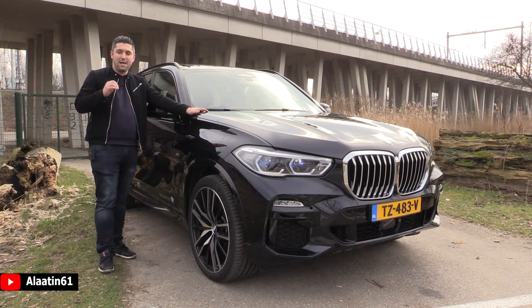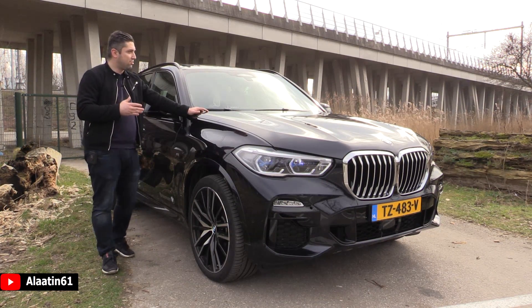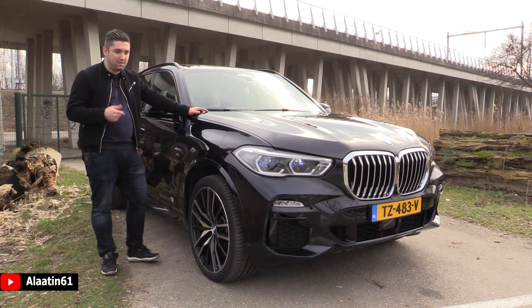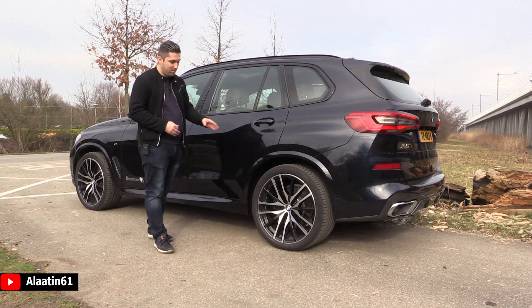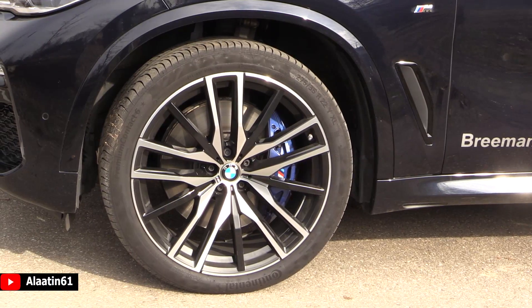The xM50d diesel has 400 horsepower and two turbos. There's also a X40i petrol engine — a 3-liter six-cylinder — and a V8 petrol engine is available. For the first time, it is available with 22-inch M rims, which looks fantastic. On the previous generation you could only buy 21-inch; this is a new offer by BMW.